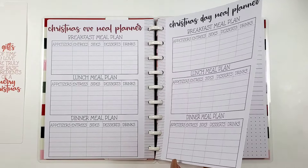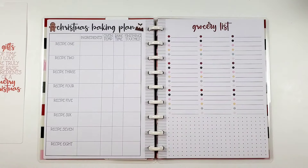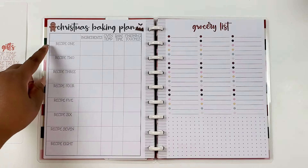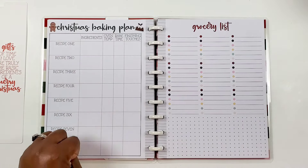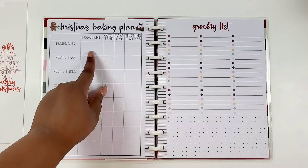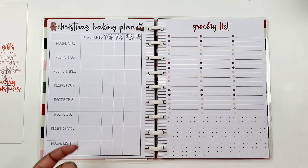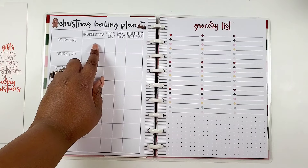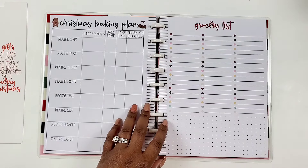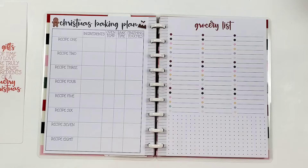This is so nice. And oh my goodness — Christmas baking plan! Your Christmas baking plan has eight recipes you can slide in with ingredients, oven temp, bake time, and finishing touches. I love the finishing touches spot — you know, throw a little powdered sugar on a bundt cake to give it a festive holiday look. Then we have a grocery list with a dot grid as well — a double-sided sheet.